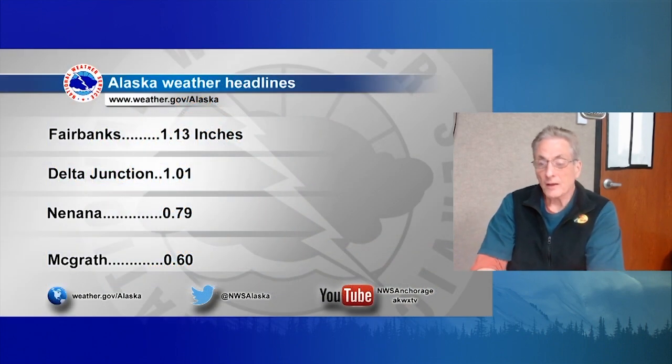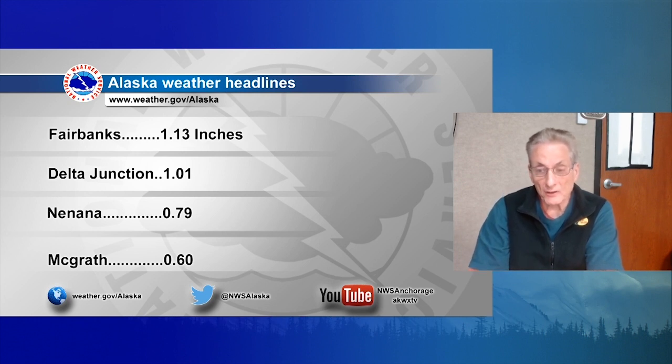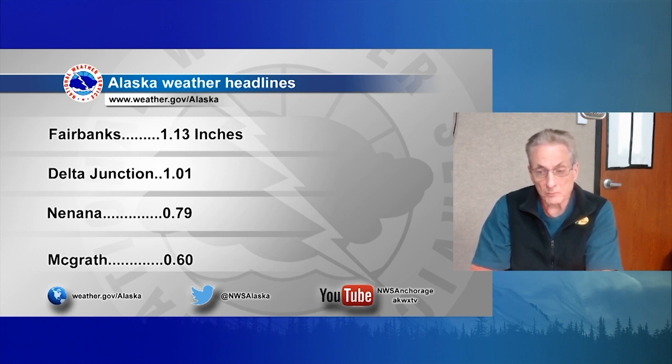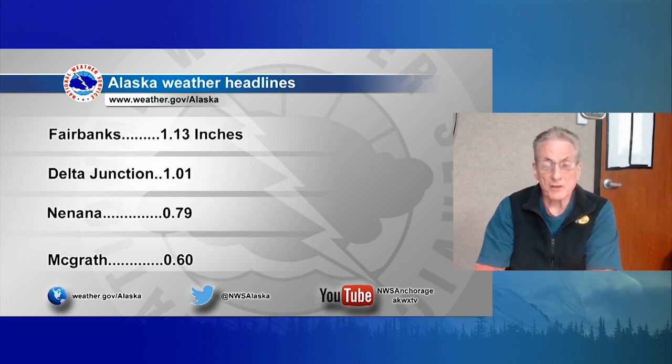Looking at rainfall, good soaking rains up into the Tanana Valley with Fairbanks. These are 24-hour amounts at 3 p.m. this afternoon, seeing over an inch of precipitation. Delta Junction off to the east — same thing, just a shade over an inch, with a couple of areas seeing even more. Off to the southwest, even the Nenana picking up about 8 tenths of an inch, with a swath of soaking rains covering quite an area down in the Kuskokwim Valley. McGrath picking up 6 tenths, and even Kaltag this afternoon, due to thunderstorms, picked up almost 6 tenths of an inch of precipitation as well.